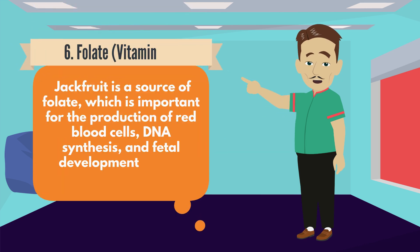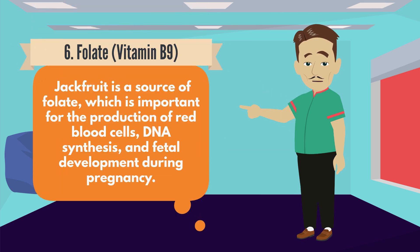Number 6: Folate, Vitamin B9. Jackfruit is a source of folate, which is important for the production of red blood cells, DNA synthesis, and fetal development during pregnancy.